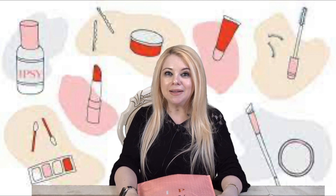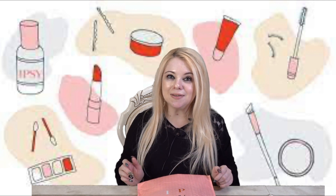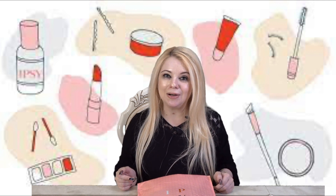We're going to see if it's worth the monthly fee, and also at the end of the video we're going to have a special giveaway, so make sure you stay until the very end to see what is being given away and how to enter. But now, without further ado, let's jump into this envelope and see the goodies inside.